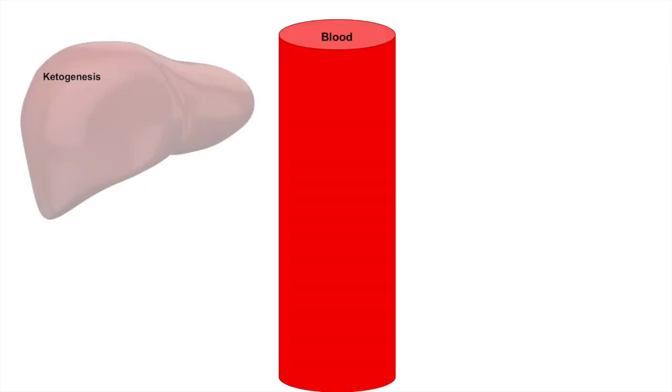Ketogenesis occurs in the liver and leads to the production of beta-hydroxybutyrate and acetoacetate. These ketone bodies are transported out of the liver through a specific transporter, SLC16A6, and into the bloodstream. Once in the blood, it is believed that because ketone bodies have polar groups such as hydroxyl groups, they are sufficiently hydrophilic to simply dissolve in the aqueous blood, so there may not be a need for a transport protein.